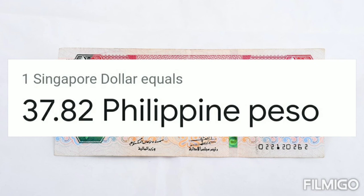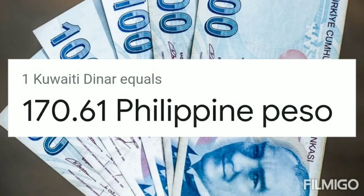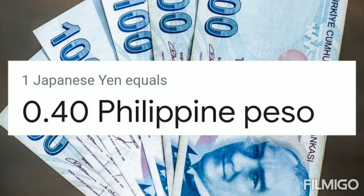One Indian rupee equals 0.68 Philippine peso. One Singapore dollar equals 37.82 Philippine peso. One Kuwaiti dinar equals 170.61 Philippine peso. One United Arab Emirates dirham equals 14.26 Philippine peso.